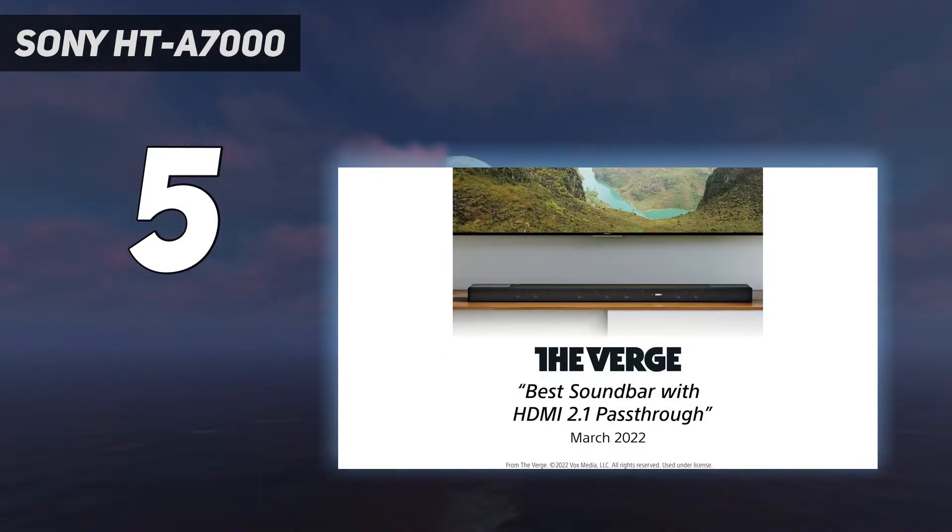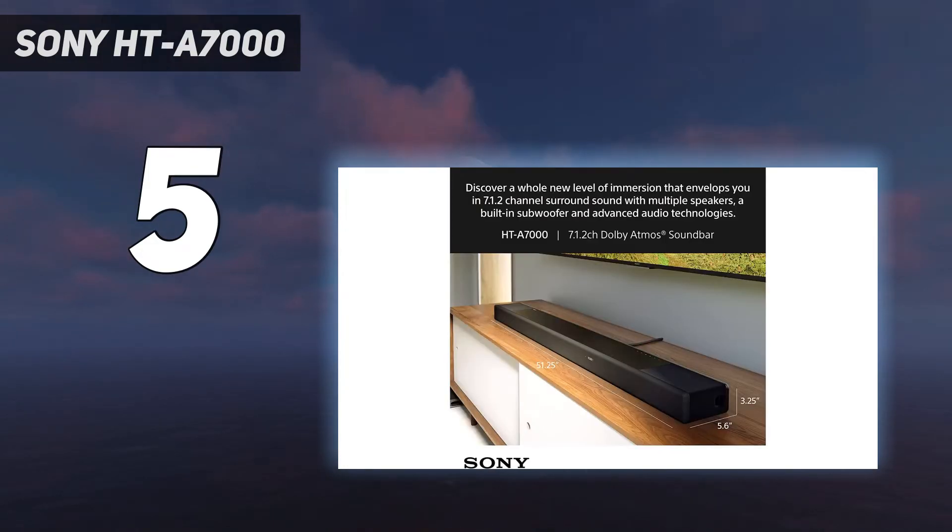But in terms of gaming, the HTA 7000 covers gaming features better than any other soundbar in this guide.